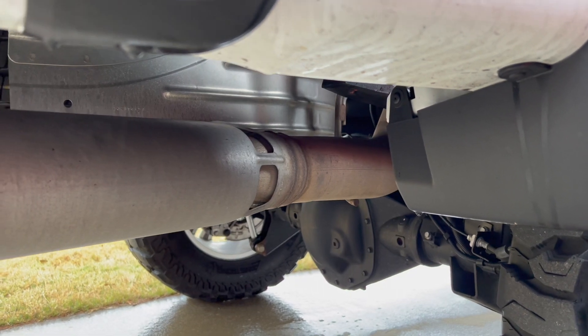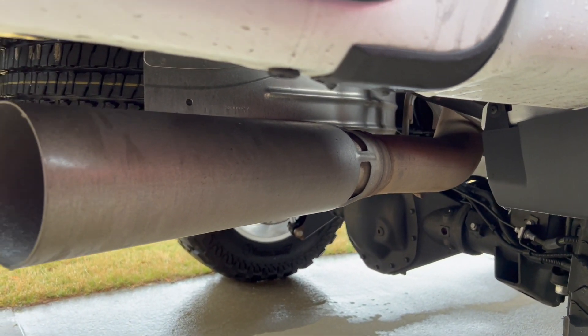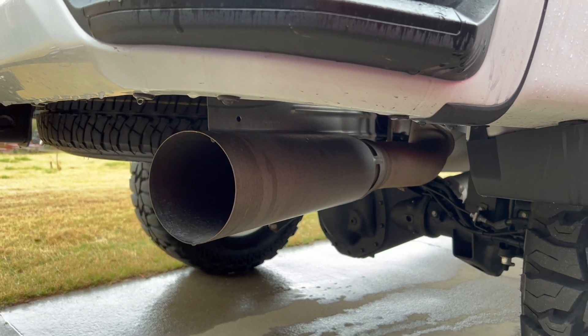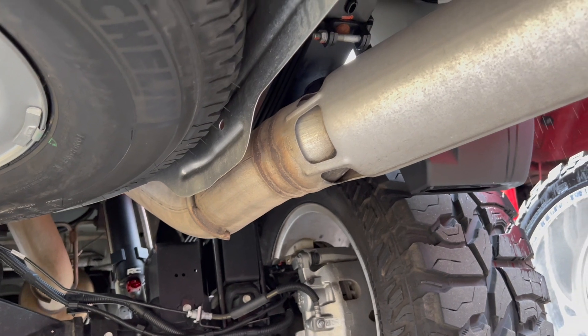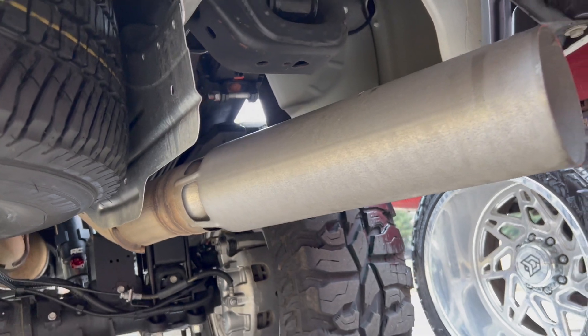I know I wasn't the only one curious about those funky looking exhaust setups on diesel trucks — specifically Duramax. Believe it or not, that design exists for a reason. Other than looking weird, the whole point of those vents is to cool the exhaust when the truck is going through Regen.